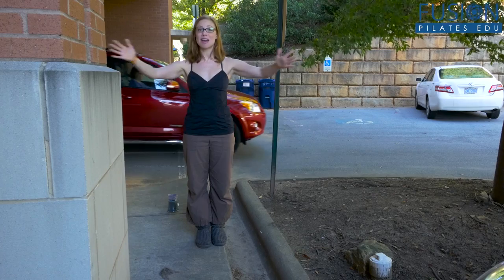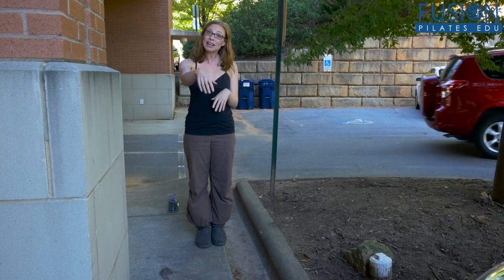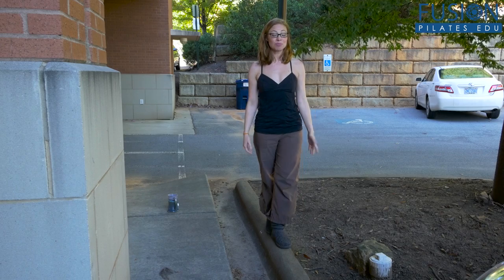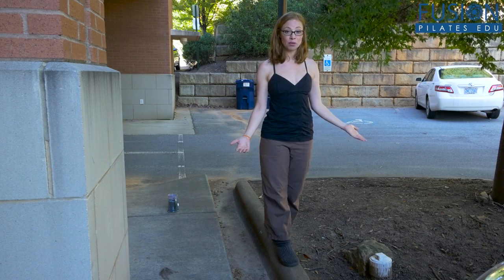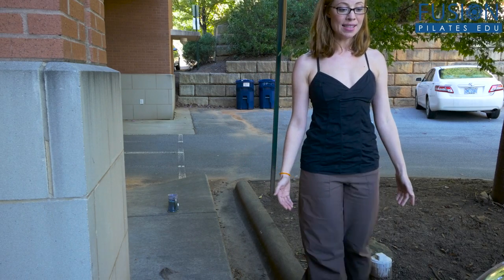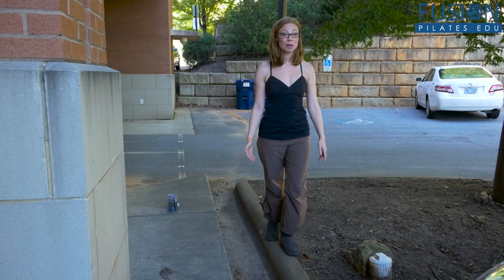This is an easy thing to be able to do anywhere you go - there are curbs everywhere. They can be the curb that you park in front of, or they can just be a berm like this. You can start with just balancing one foot in front of the other. The next thing is to walk forwards on it, and then also try walking backwards, feeling that curb underneath you.